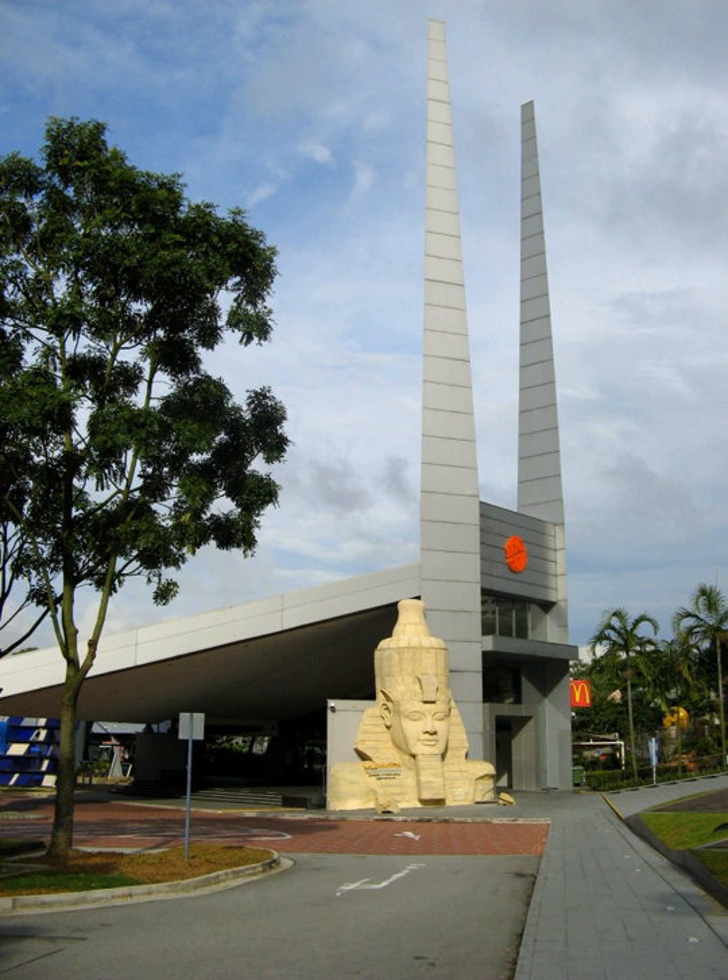The SCS building's architecture was decided by an architectural design competition organised by the Science Centre Board. Raymond Wu's entry was selected, and he was thus commissioned as the architect for the project.